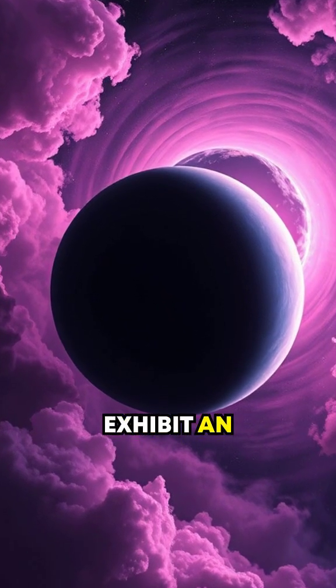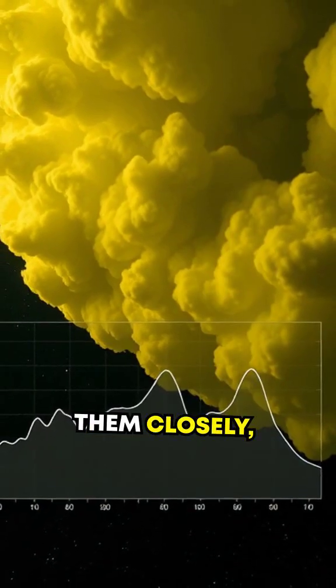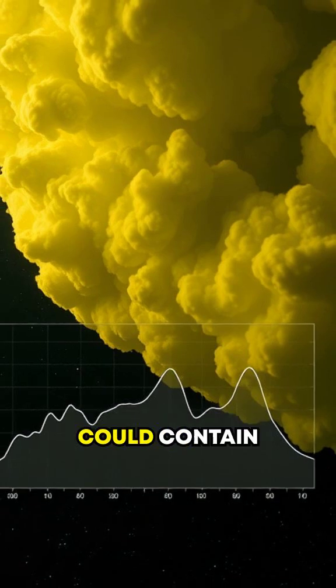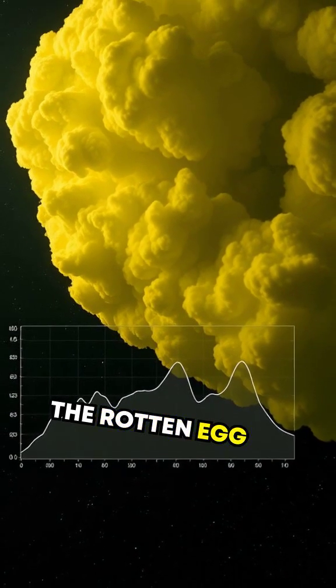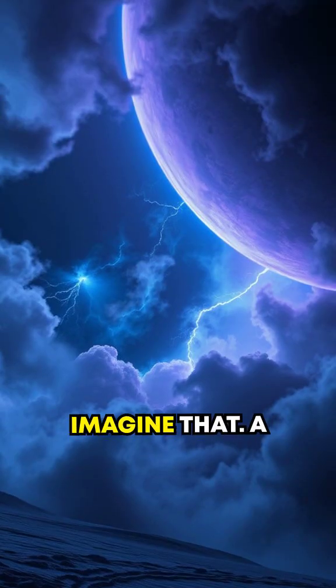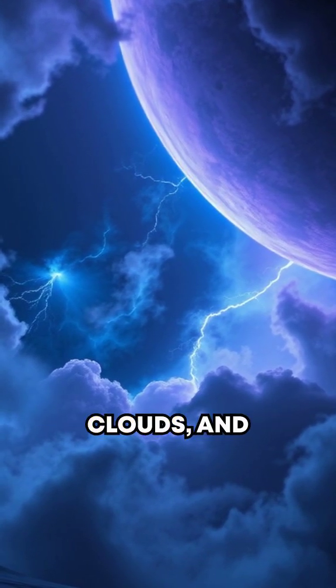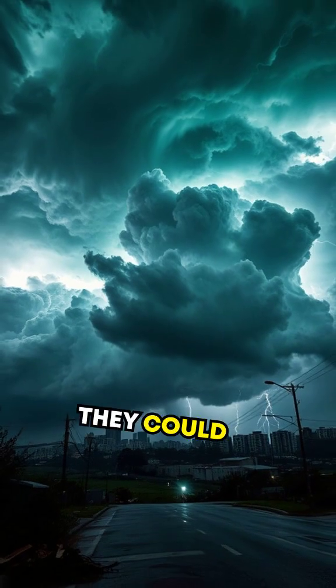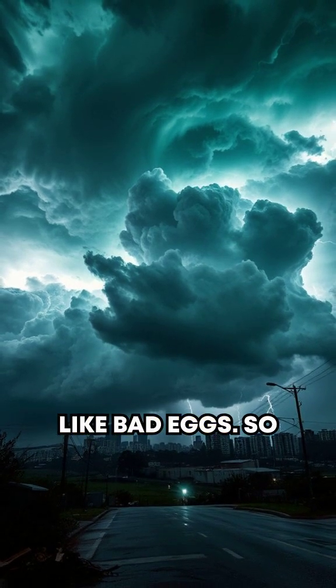Neptune's clouds exhibit an otherworldly glow in infrared light. Studying them closely, scientists suspect they could contain traces of hydrogen sulfide — the same chemical responsible for the rotten egg smell on Earth. Imagine that: a planet of violent winds, glowing clouds, and storms so vast they could swallow our planet whole, while smelling like bad eggs.